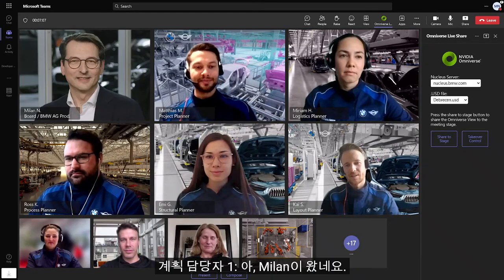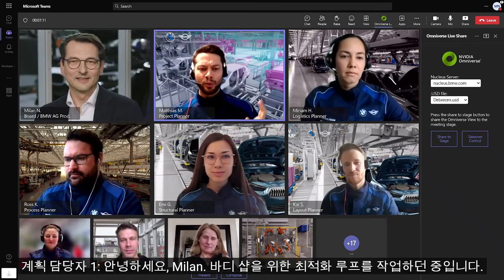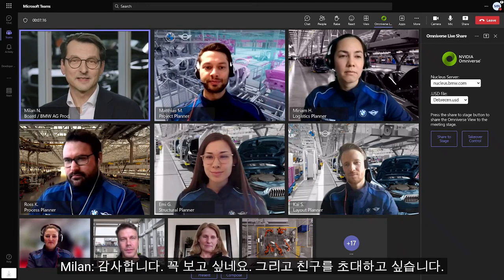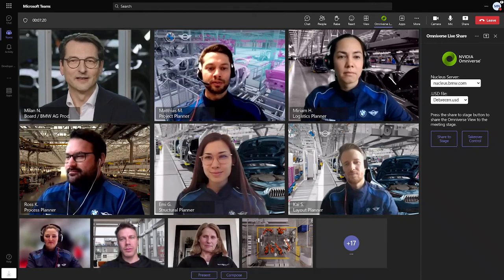Milan is joining. Hello, everyone. Hi, Milan. Great to see you. We are in the middle of an optimization loop for the body shop — would you like to see? I am highly interested, and I would like to invite a friend. Sure.